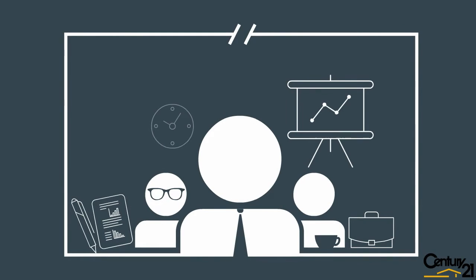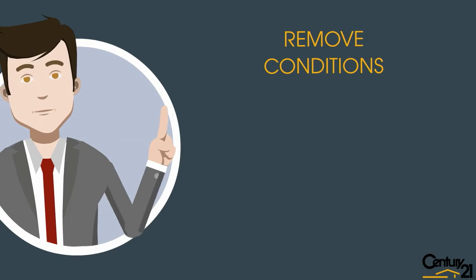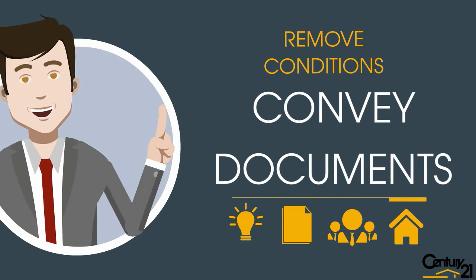We will also book your home inspection for you and collect any additional paperwork pertaining to the sale. Once all conditions are met we will remove conditions and convey documents to your choice of lawyer.